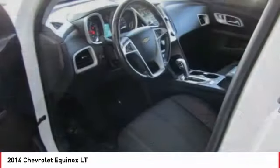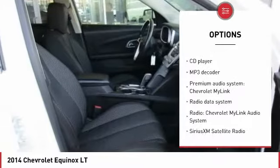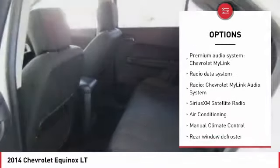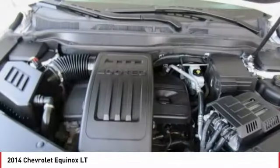Here are some of this vehicle's great options: remote engine start, traction control, dual airbags, Bluetooth, air conditioning, power steering, four-wheel disc brakes, rear window defroster, power windows, and CD player.